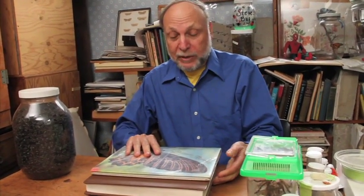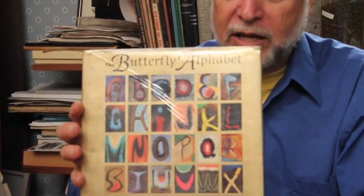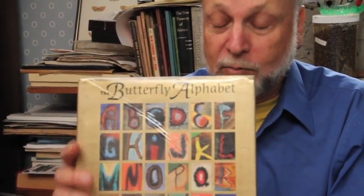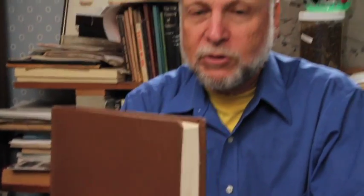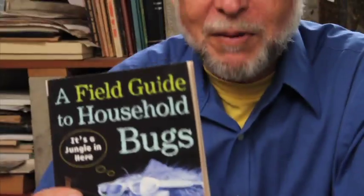Books are really important to an entomologist. Here's a book on the butterfly alphabet — it has the alphabet taken from different sections of wings of butterflies. This is my master's thesis on milkweed bug aggregation. And here's another book, A Field Guide to Household Bugs, that you might enjoy reading.